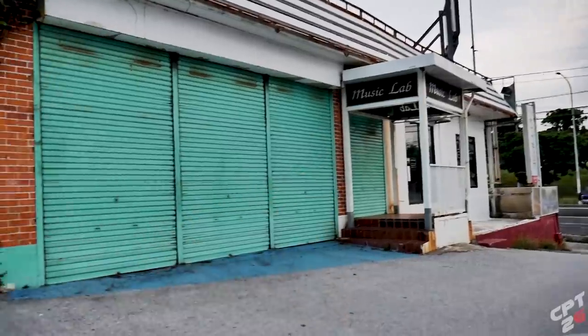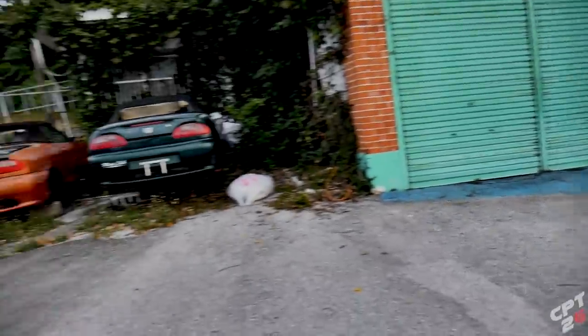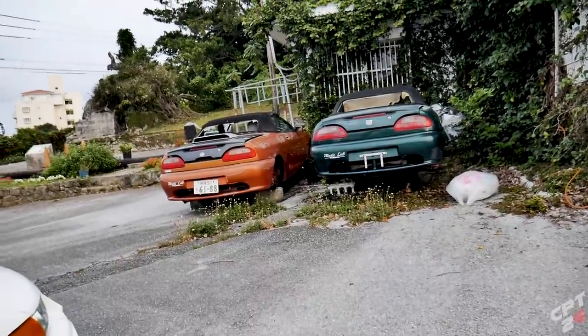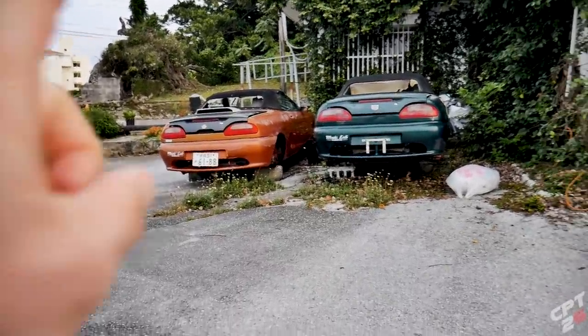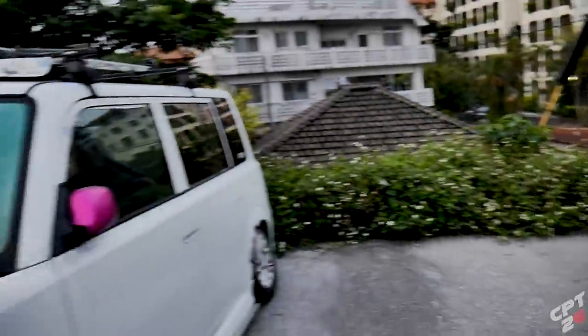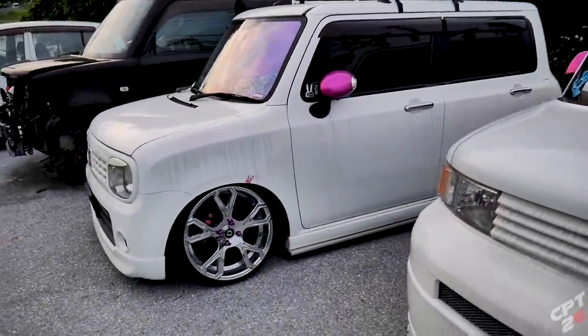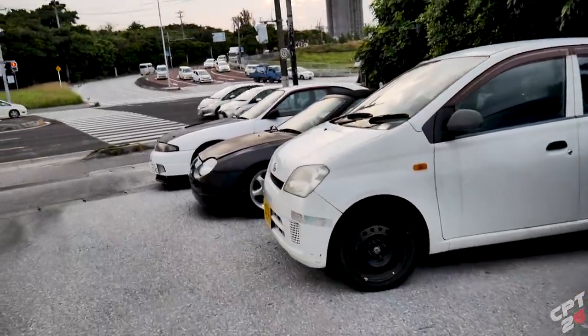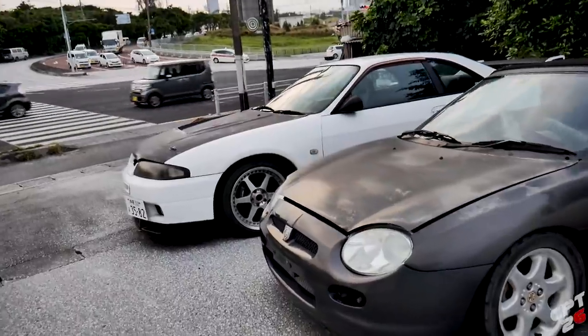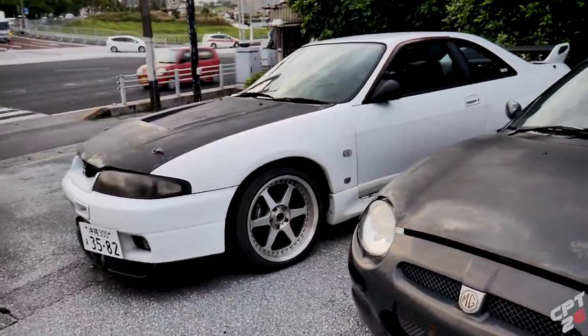I want to kick this video off with a place called Music Lab. For those that have been with the channel for a long time, you guys might remember me featuring a very, very unique car here. And no, I'm not talking about the MG or the Evo. Way down here at the end, I featured this R33 GTR — at the time, it was the budget GTR.